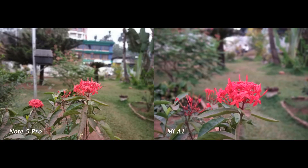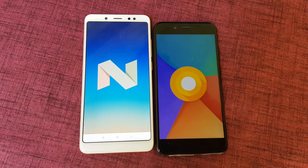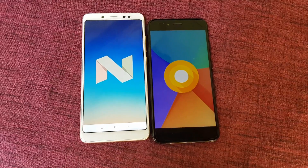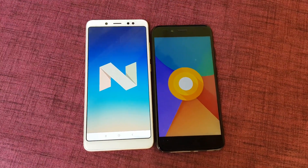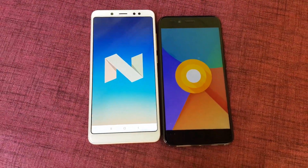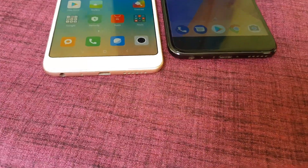The selfie camera on the Redmi Note 5 Pro is better compared to the Mi A1. The Xiaomi Redmi Note 5 Pro runs on Android with MIUI 9, whereas the Mi A1 runs on Android One and comes with Android Oreo, which will be receiving future Android updates.